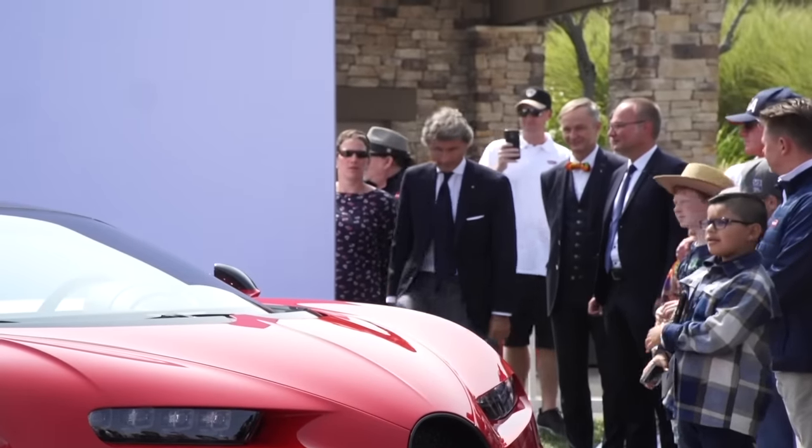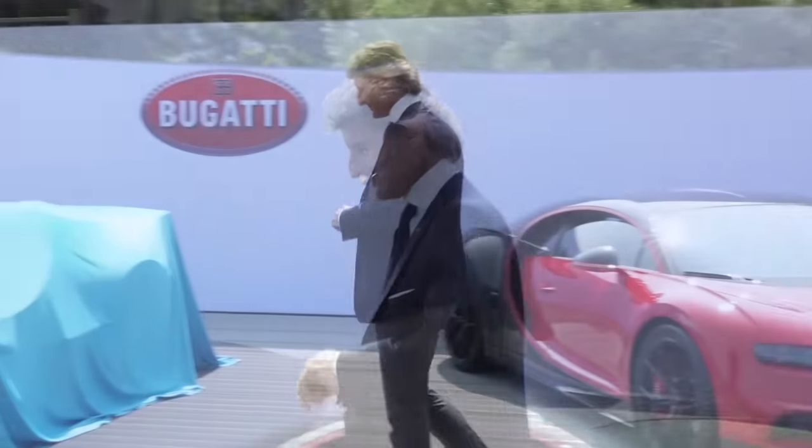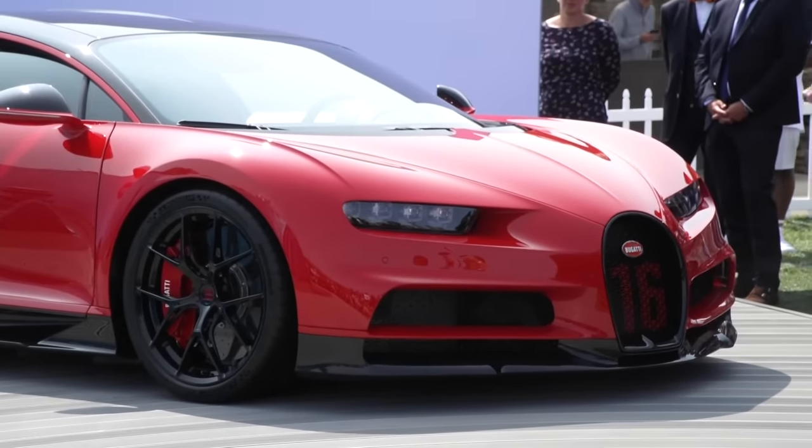Mr. Stefan Winkelmann: The Bugatti Chiron is a car which is known for the outstanding straight line performance in combination with the luxury comfort, but here we wanted to do something different and therefore for me the briefing to the team was very easy.